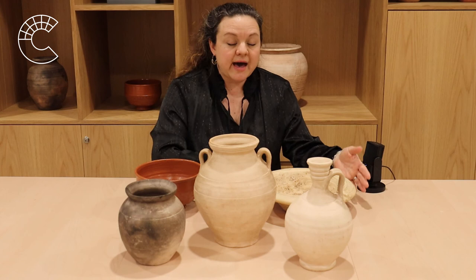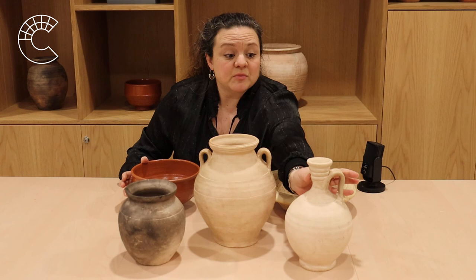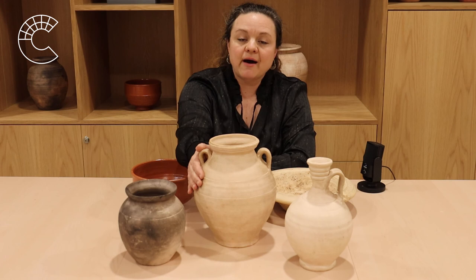So, by looking at just five different types of pottery, we've learned how Romans might have prepared food. We've learned that they traded with regions far away from them. We've learned that they developed technologies that helped make their lives better. And we've learned how important something like honey was to their diet. So, thank you for joining me and I'll see you again soon.